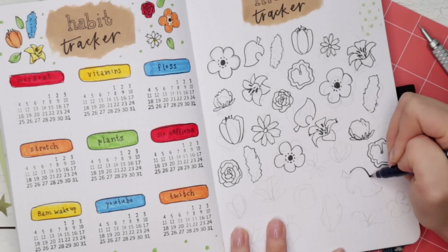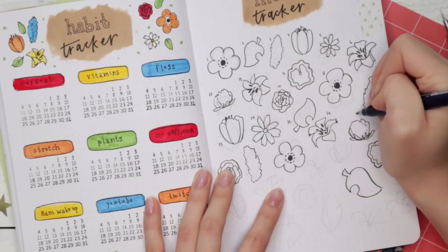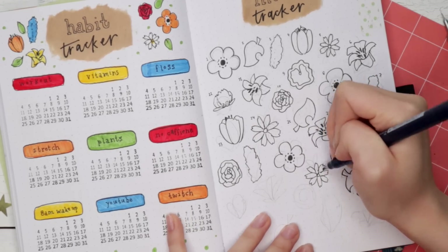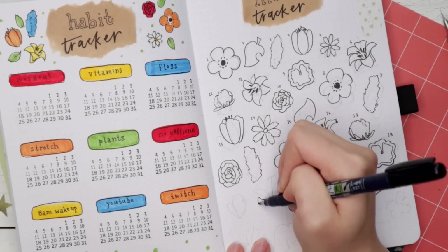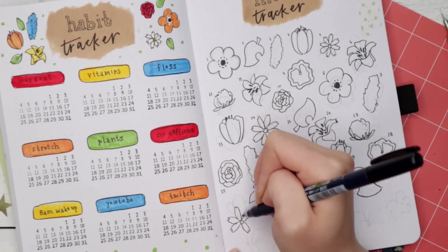I did a little legend to indicate which colors signify which mood. It works out perfectly this month because there are five different main colors in my palette — so five different colors for five different moods. I'm excited to fill out this tracker because it looks so fun and it'll slowly get more and more colorful as the days go on during the month of May.